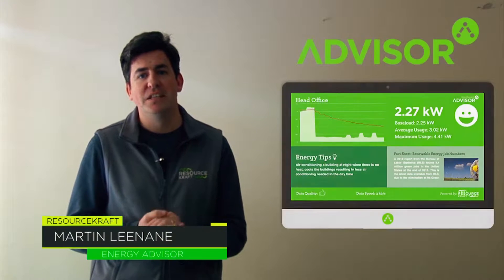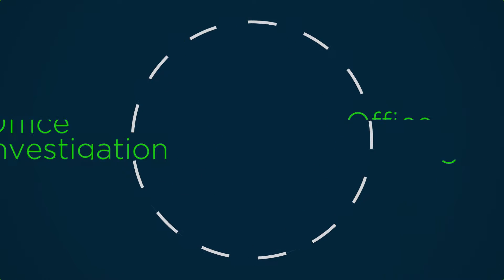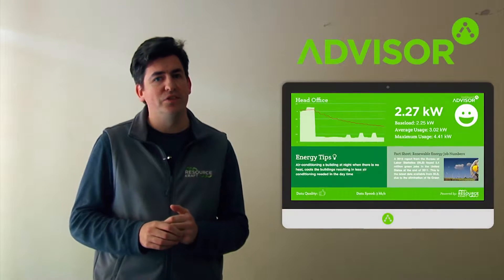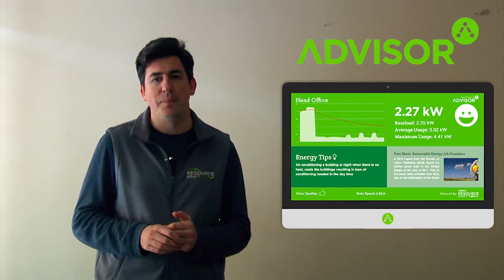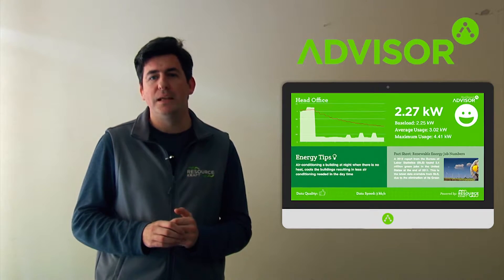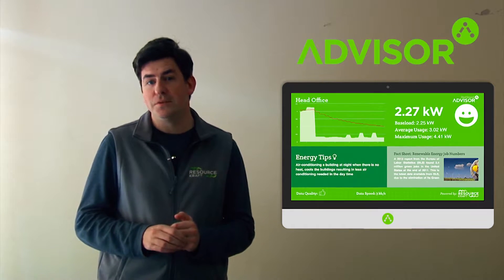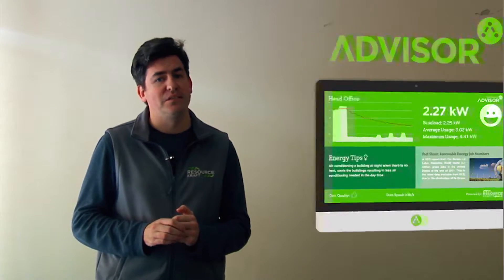Today we will investigate a typical office unit and its electrical usage. Initial investigation revealed that usage and cost for this customer's office unit was much higher than what they expected. Currently, they only use monthly bills to monitor energy loads. However, we will soon see what Resourcecraft's 15-minute recorded data did for them.